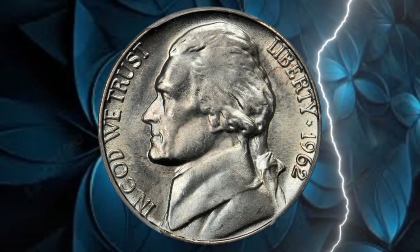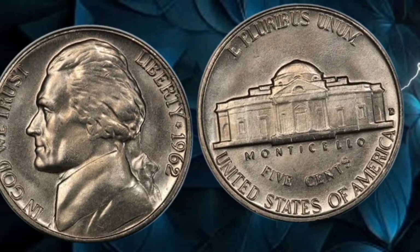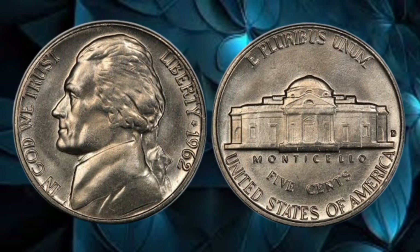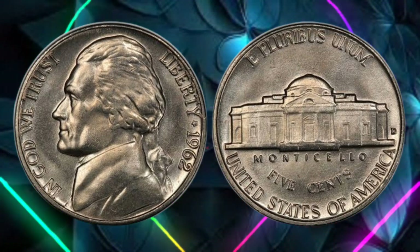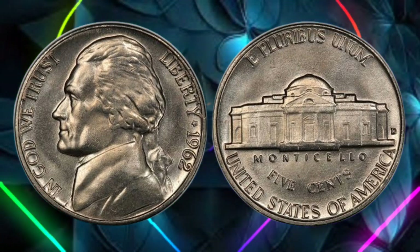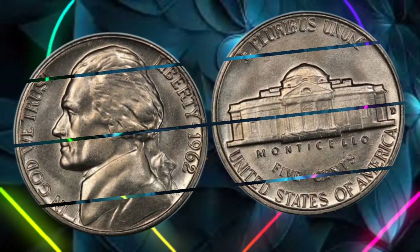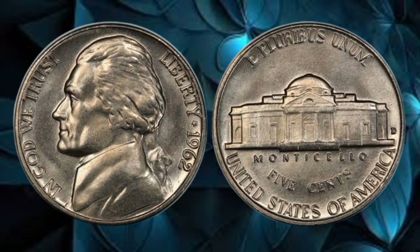Before we unveil the hidden treasures, let's travel back in time to 1962. The United States was undergoing a period of change, and the coinage reflected the transition. The 1962 5-cent coin, commonly known as the Jefferson Nickel, holds a special place in numismatic history. Its design captures the essence of American history and innovation.